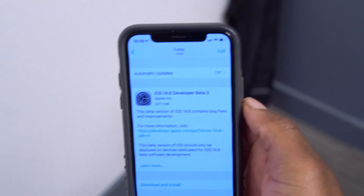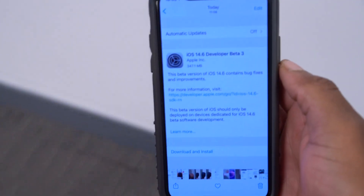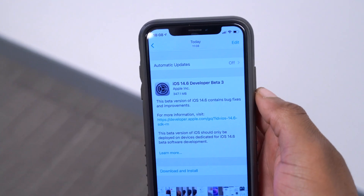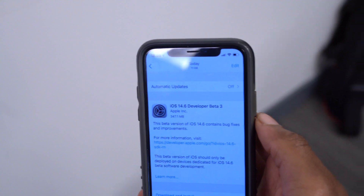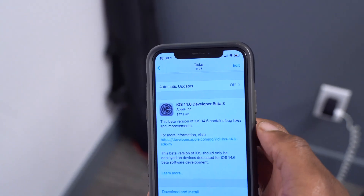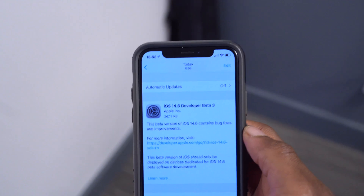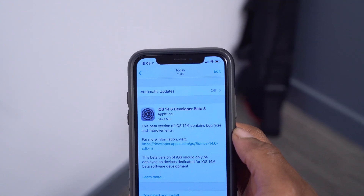Welcome back. Apple has just released a new iOS update — iOS 14.6 developer beta 3. Don't mind the developer portion of it, as this update is now available to public beta testers, so regardless of the profile you have, this is an update you can install. This comes after almost a week and a half since the release of beta 2.